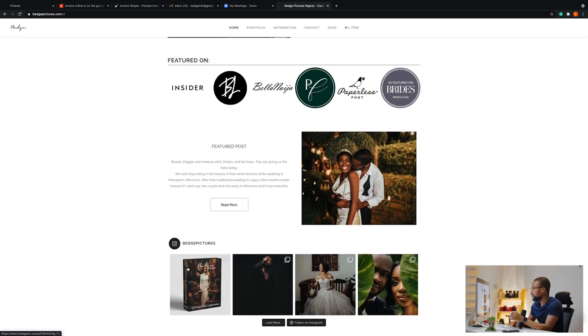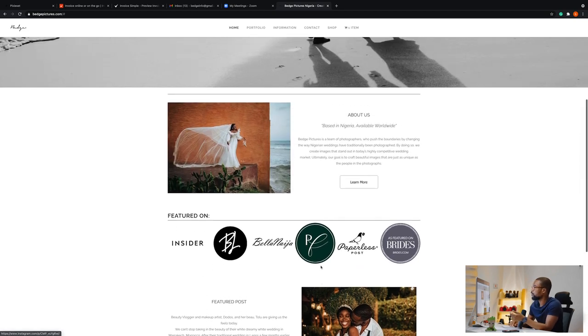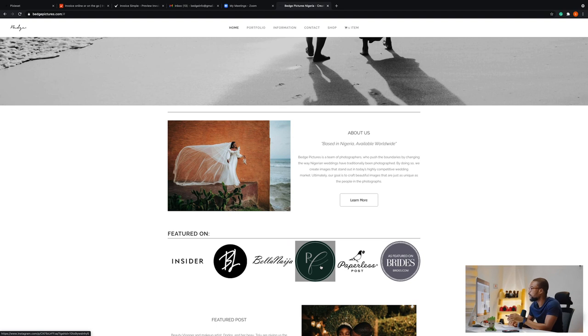At the bottom of the site is our Instagram post section — every time we make a post on Instagram it updates this platform, so even if you're not following us you can see it here. The portfolio section is where you get to see our work: weddings and engagements.